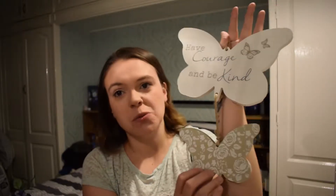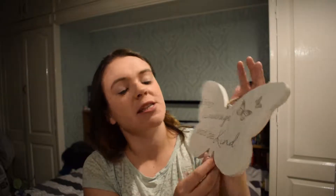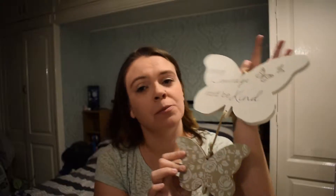Next one is just a nice little plaque to go next to the house and home one. It's just two hanging butterflies — the bottom one's got this lovely rose pattern on it, but the top one says have courage and be kind. I think this is actually really beautiful, so this is going to go on the wall in a specific little corner.